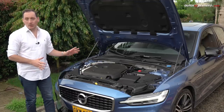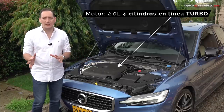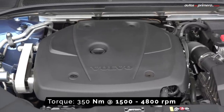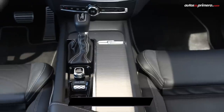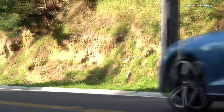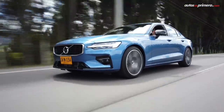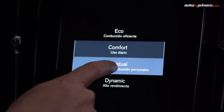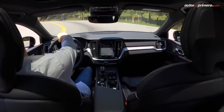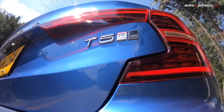En cuanto al motor, esta versión T5 del Volvo S60 equipa el mismo motor Drive-E de 2 litros turbo que ya hemos visto en otras camionetas, el cual desarrolla 254 caballos de potencia y 350 Nm de torque. Este va acoplado a una caja automática secuencial de 8 velocidades con levas en el volante y modo Sport, y cuenta con tracción total en las cuatro ruedas All-Wheel Drive. Como es habitual en otros modelos de Volvo, posee cuatro modos de manejo: Eco, Comfort, Dynamic e Individual, que alteran la respuesta del motor, la caja de cambios y otros componentes, con una diferencia muy marcada entre ellos, sobre todo en Dynamic para manejo deportivo o en Eco para reducir el consumo.